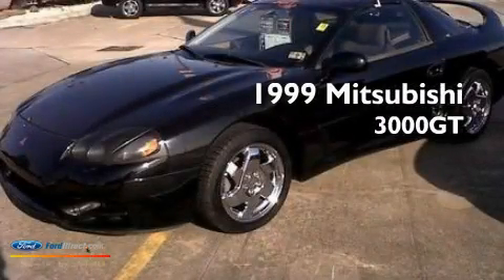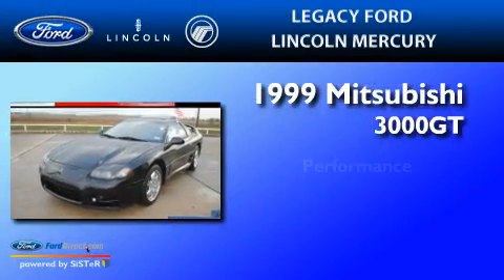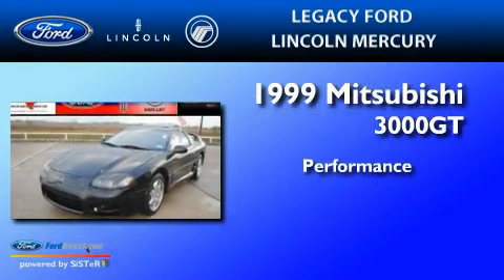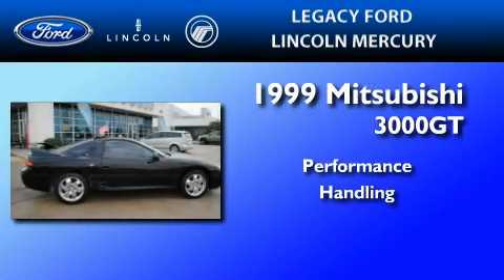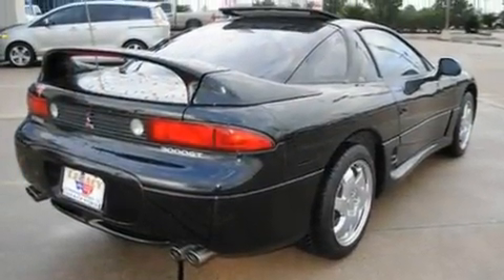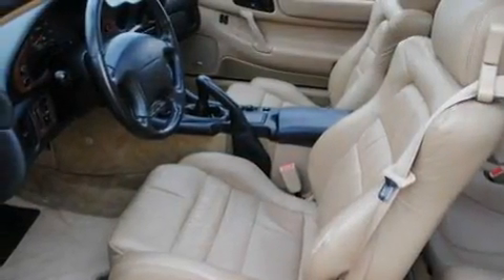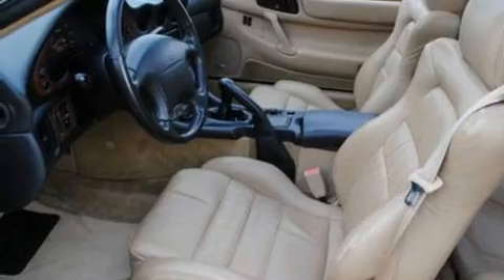This is a 1999 Mitsubishi 3000 GT. Its top features include a power sunroof, an auto-dimming rearview mirror, a rear window defroster, an 8-speaker audio system, leather seats, and a multi-link rear suspension.